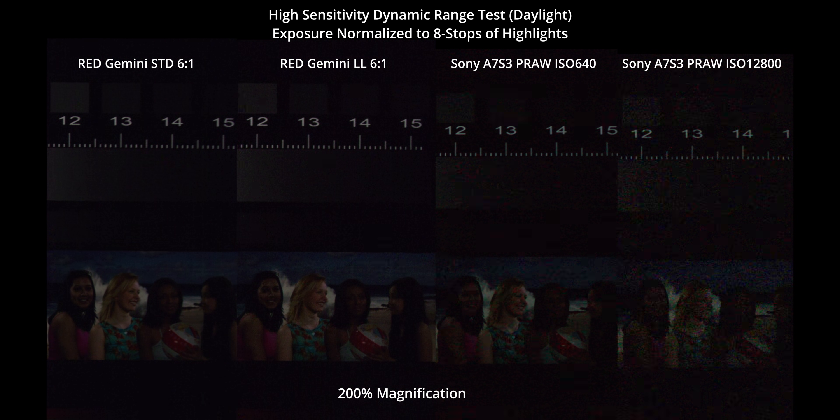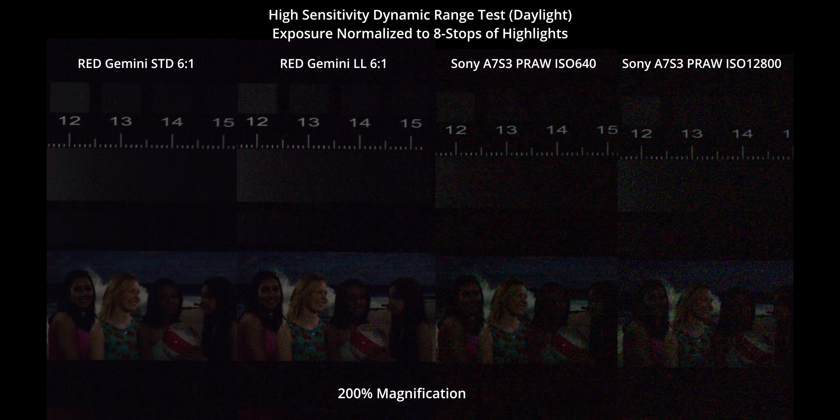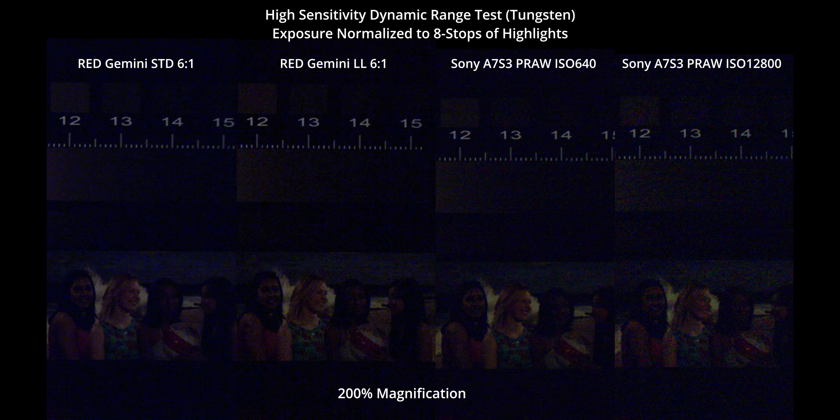Maybe I should have shown them at the middle of the chart in this test. There's definitely noise in the eighth stop here. On the tungsten chart, Gemini's low light mode really does seem to help a lot with the blue channel compared to standard mode. This makes me even more inclined to switch to low light mode if I need to use a lower white balance on Gemini.